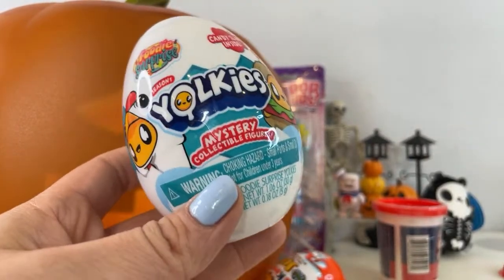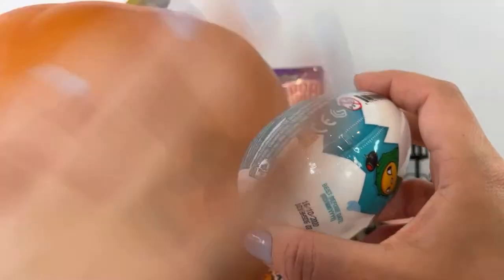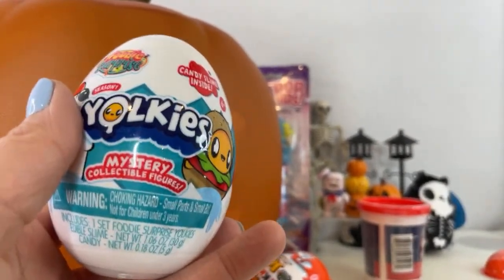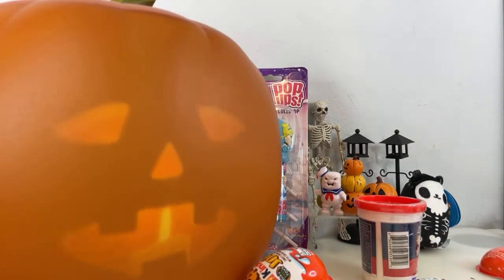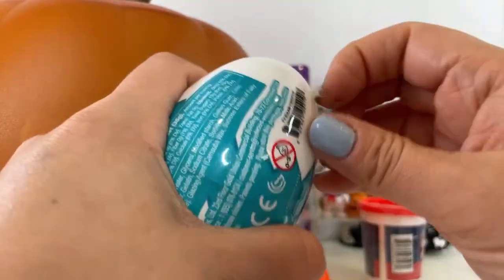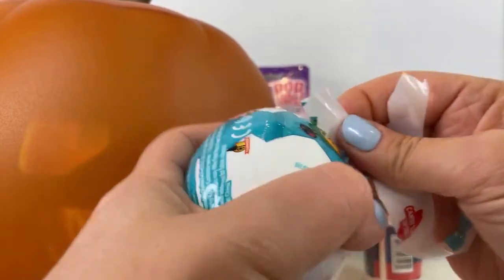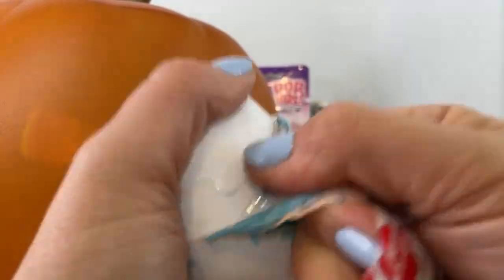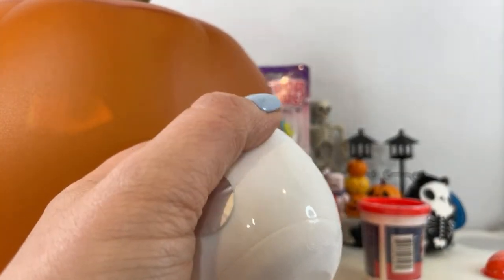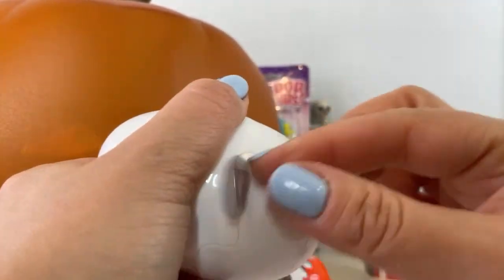Let's open up Yolkies. I haven't opened Yolkies in a long, long time. These are the mystery collectible figures, and they're so stinking cute. There's candy slime inside, but there's also these little miniature eggs — they're so adorable. I wish these actually took off. These are actually by Redwood Ventures, the same company that makes Smooshy Mushy. They're a lot of fun. Here is the adorable egg, and inside over here — let me see if I can get this going.